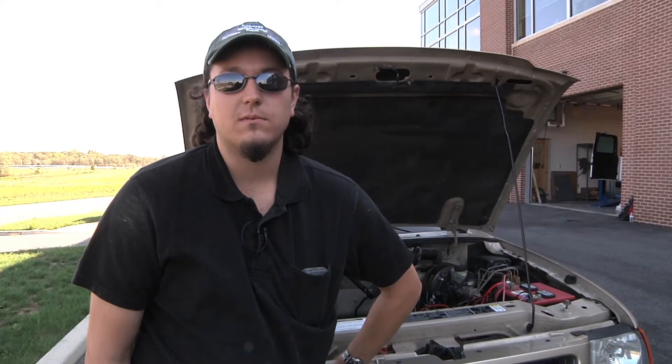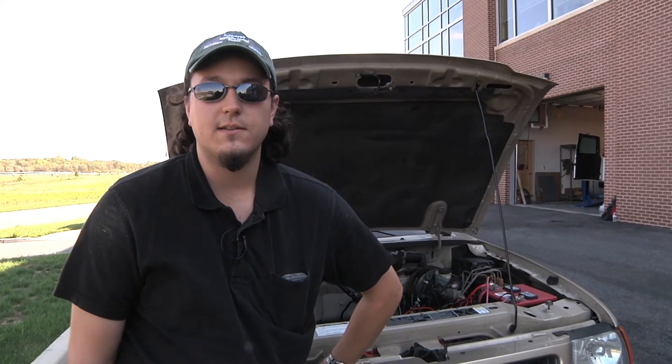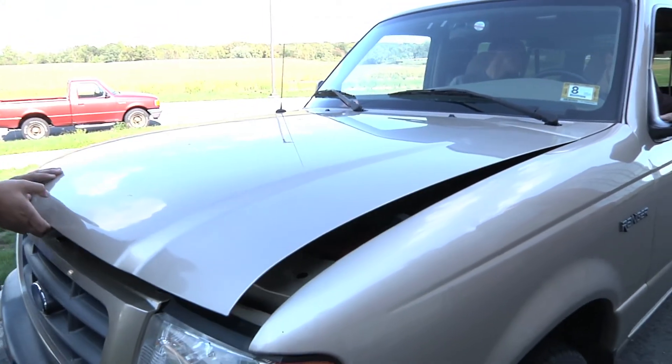We've been working on this project for about four weeks since the beginning of this semester. Prior to that, they spent the last two semesters originally designing and building the truck. This semester we're working on working out the kinks.